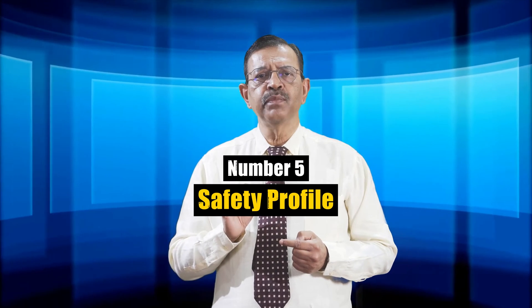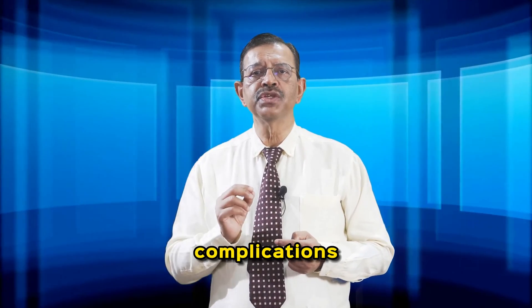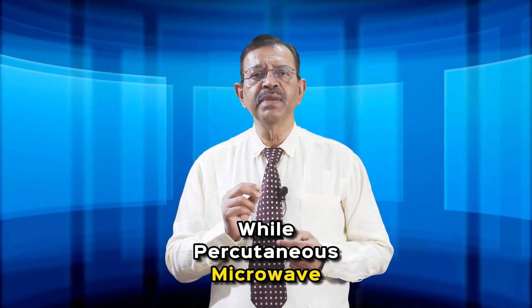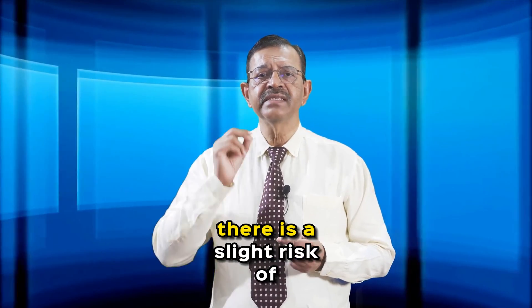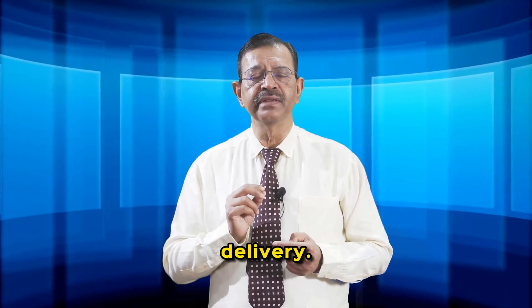Number five: safety profile. Generally, HIFU is considered safe with minimal risks of complications due to precise targeting. While percutaneous microwave ablation is also safe, there is a slight risk of unintended tissue damage due to less precise energy delivery.